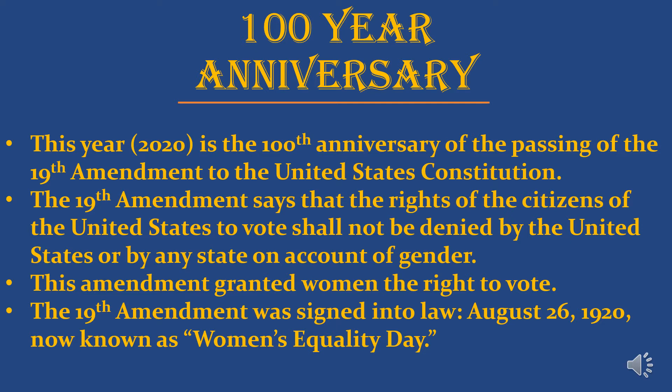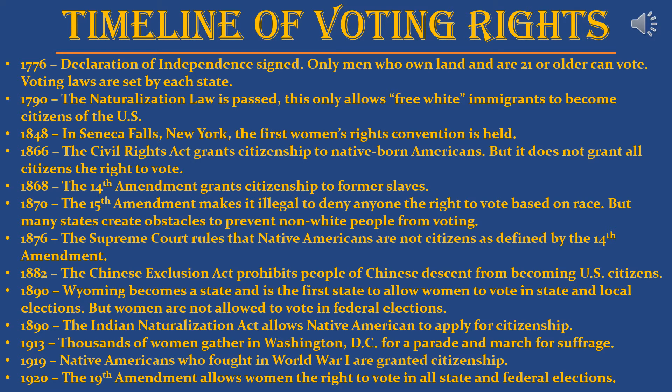This year, 2020, marks the 100th anniversary of the passing of the 19th Amendment to the United States Constitution. The 19th Amendment says that the right of citizens of the United States to vote shall not be denied by the United States or by any state on account of gender. This amendment was signed into law August 26th, 1920, now known as Women's Equality Day — and fun fact, August 26th is my birthday, so this topic has always had a special place in my heart.